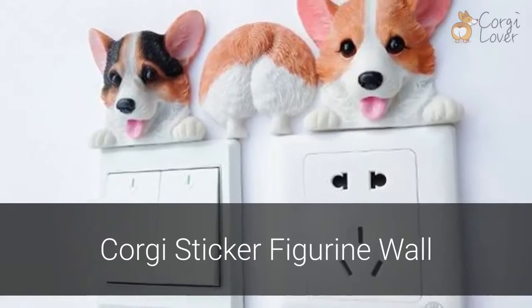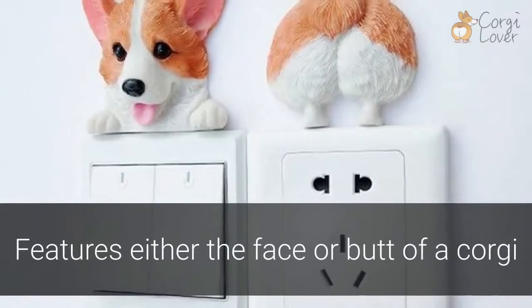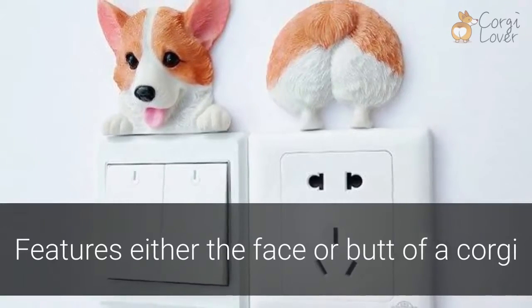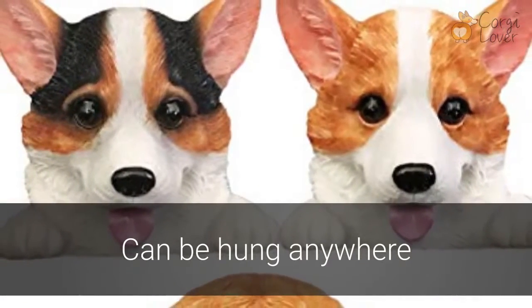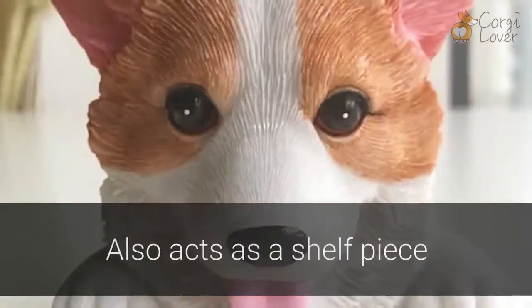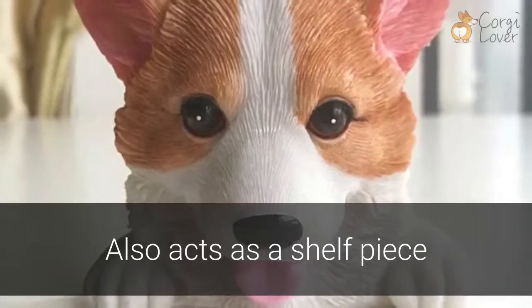The Corgi Sticker Figurine Wall offers Corgi lovers a great way to share their pride. These wall figurines feature either the face or butt of a Corgi. Your Corgi friend can hang above a light switch or outlet, or rest comfortably among photos. If you're limited on wall space, you can also use this decorative Corgi as a shelf piece.